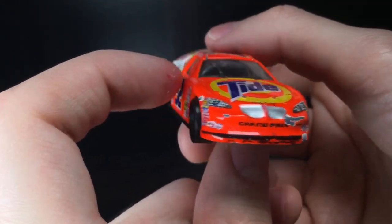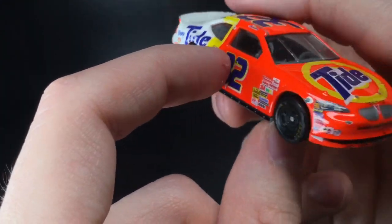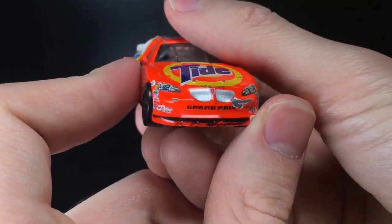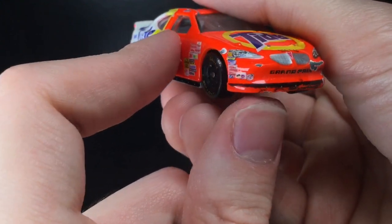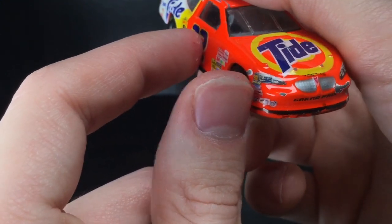You can see it's a little bit bent right here. I think either the plastic inside was just bent when they built it or something — who knows. You got the Tide logo right there, you got the Pontiac Grand Prix decal. I like that Grand Prix font right there, very sharp. The whole splitter here is very dinged up, unfortunately. You got the number 32 right there.